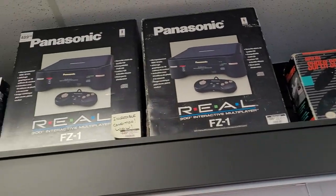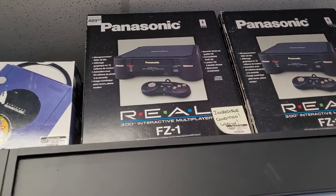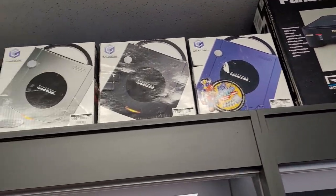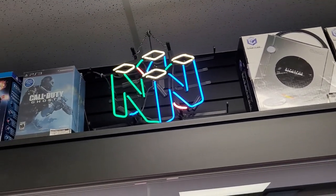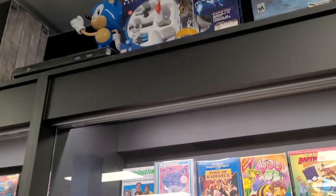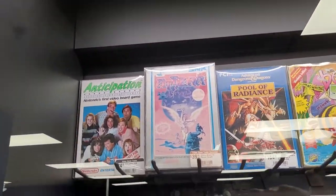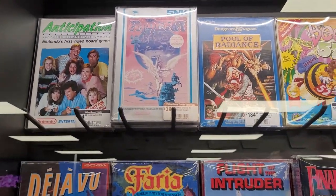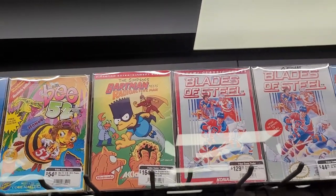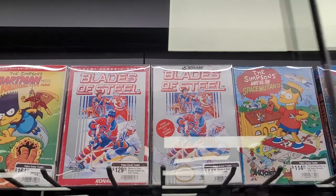Up top we've got some Super Nintendo game equipment. We've got a Panasonic Real FZ1 — don't know what that is. I never had a GameCube; that was one system from Nintendo that I missed. These are interesting covers — that Simpsons one is pretty cool. I love the Bartman.